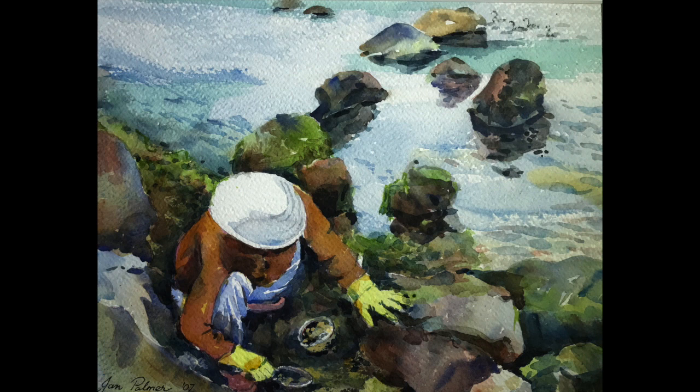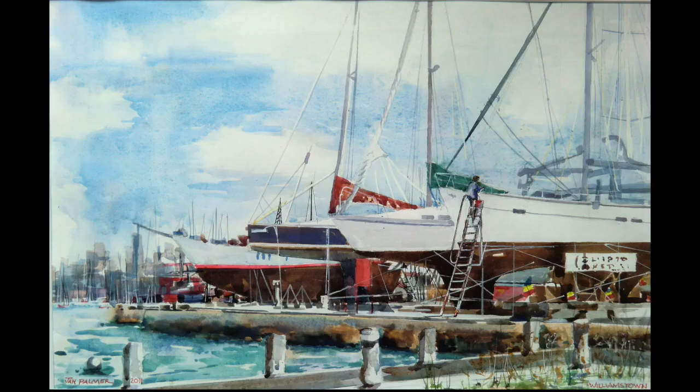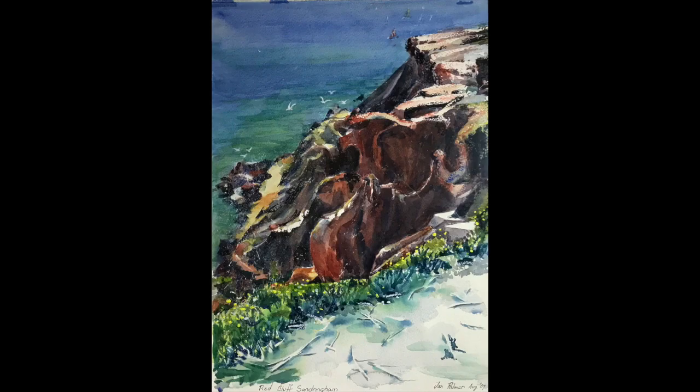Moving on to Altona — the day I painted there there was a Chinese lady with a hat on and yellow gloves, and she was collecting mussels. I don't think she could read English, because behind her was a big notice saying please don't collect mussels. The next painting is one I did at Williamstown. Then we have a look at a painting I did called The Bluff in Sandringham, which is part of the artist's walk — there is a board up there saying that Von Guerard had painted there in the last century.